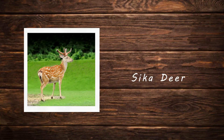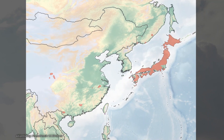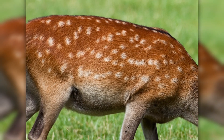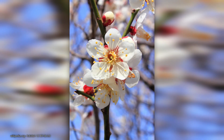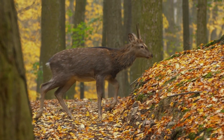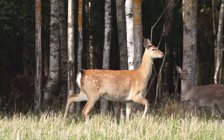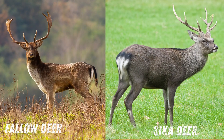Sika deer. The sika deer, native to East Asia, is a medium-sized deer known for its spotted coat, which is reddish-brown in summer and darker in winter. The white spots are a defining characteristic resembling plum blossoms, which is why it is also called the Japanese deer or plum blossom deer. In winter the spots become less visible. Sika deer can look similar to fallow deer in summer, but the two can be distinguished by their rumps — fallow deer have long tails with a black stripe.